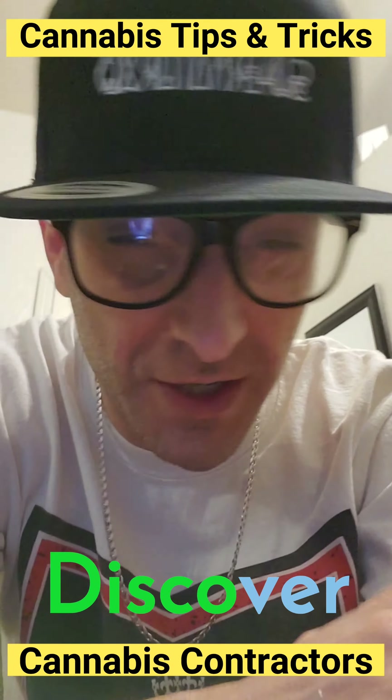Cannabis business owners, entrepreneurs, and cannabis farmers — if you are looking for construction or trying to do it yourself, there are a lot of laws, regulations, and permit permissions that you need, especially when it comes to doing construction for your farm or building your dispensary to be compliant. This is a source where you can actually find construction businesses and companies that specialize in cannabis business construction.